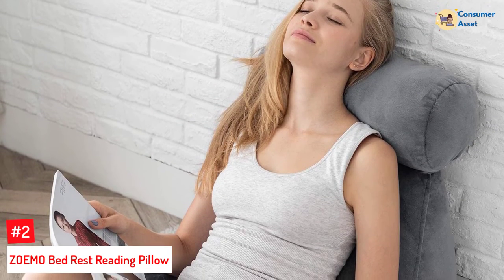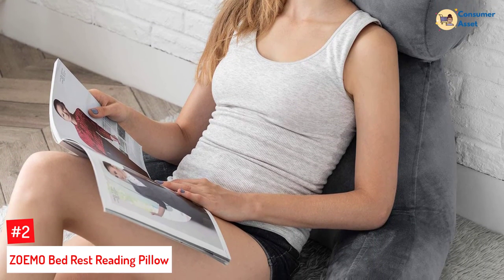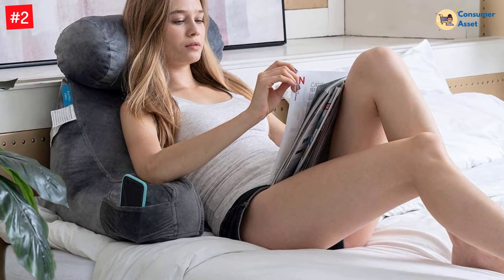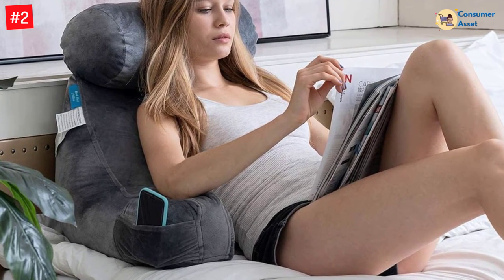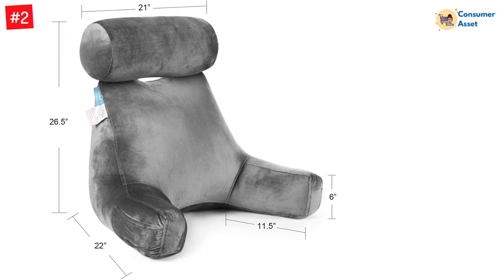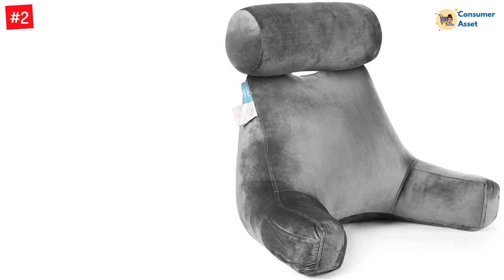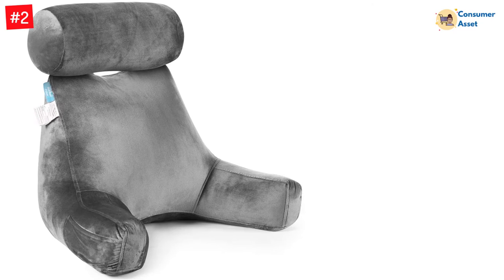Number 2: ZOEMO Bed Rest Reading Pillow. Another excellent product from ZOEMO, this one allows you to comfortably lounge on the floor or bed. It comes with high-quality cotton filling, making it very soft and completely comfortable. It comes with a high-quality backrest offering sturdy lumbar support, making sure that you can get completely relaxed. Furthermore, it comes with a special velour cover that is soft to touch and completely skin-friendly, and you can easily wash it in the machine. The memory foam-filled neck rest pillow ensures complete comfort even when you lie down. It also comes with comfortable armrests so that you can rest your arms comfortably while reading or watching TV.